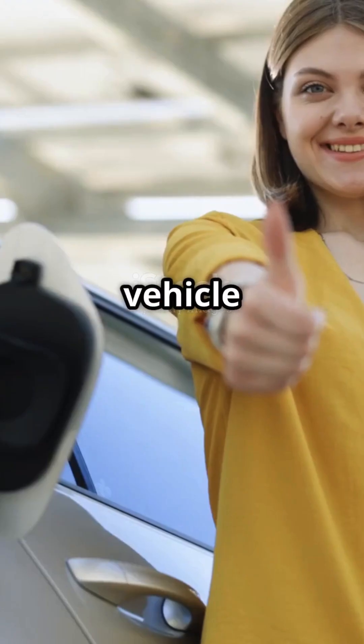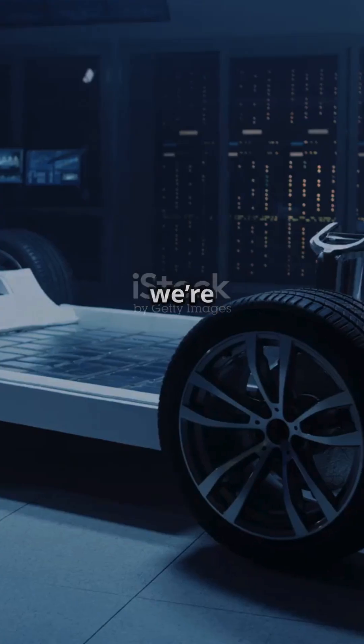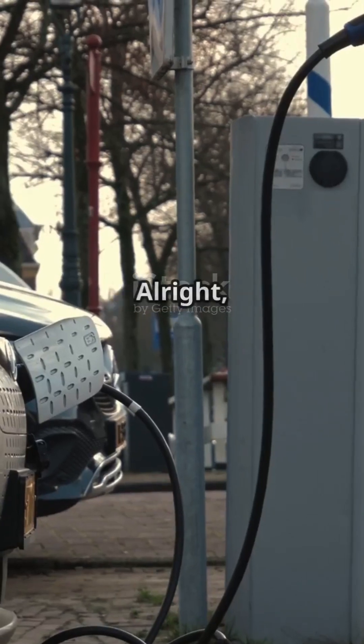You need to hear this if you're an electric vehicle enthusiast. Today we're diving into the world of EV batteries. All right, let's get rolling.